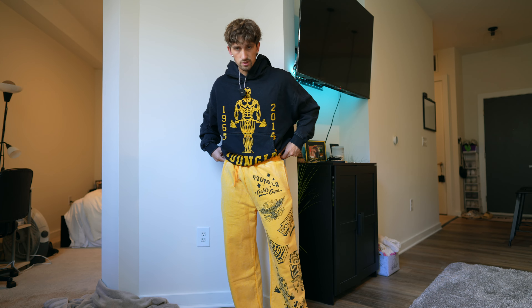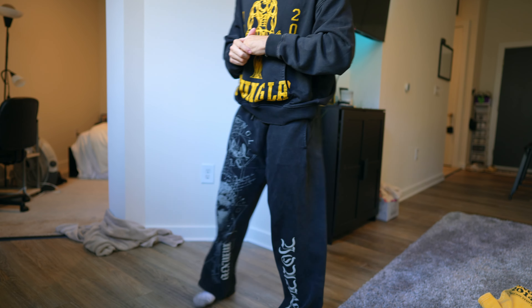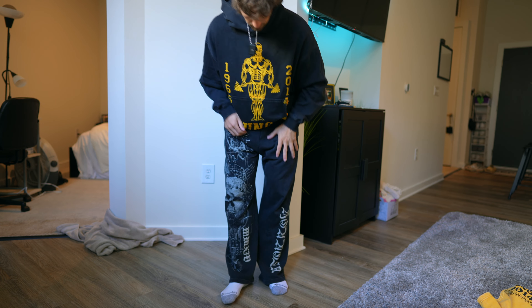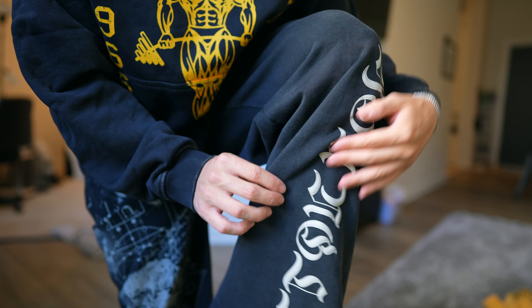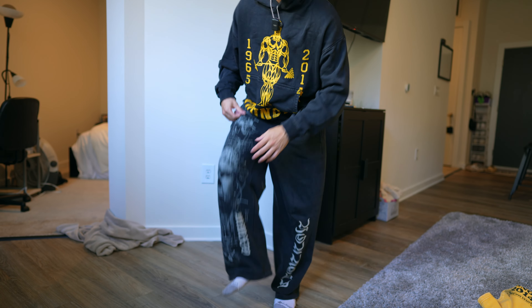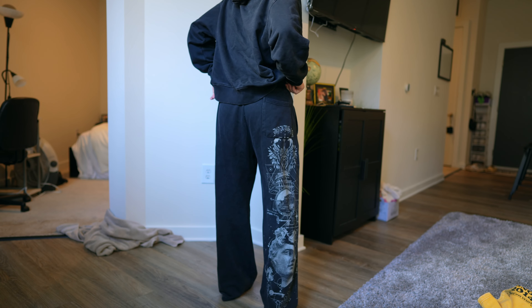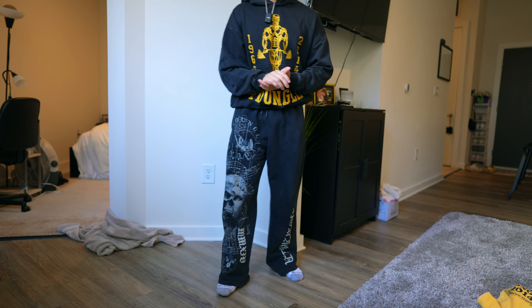These are the same style pants but in yellow — super sick, with the design on the back and front. Moving on to my favorite sweats from the drop: the Renaissance sweats. They have actual raised lettering, which is insane, and the raised design is on the inside as well. The cool design on the front goes all the way to the back. This is actually my favorite pair of sweats from the drop — I was wearing these a couple times this week.